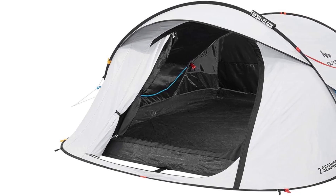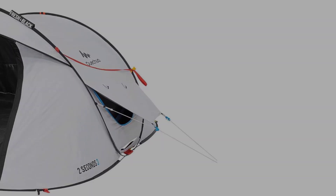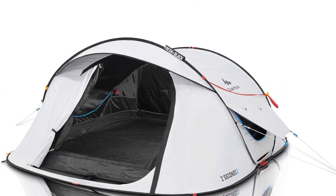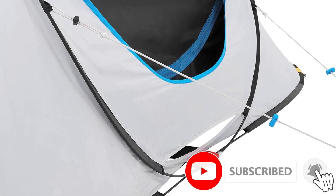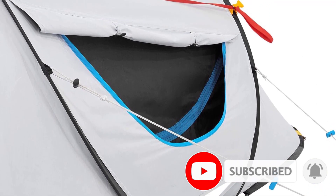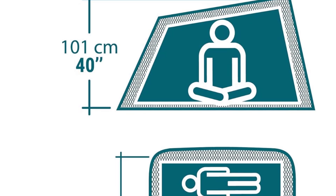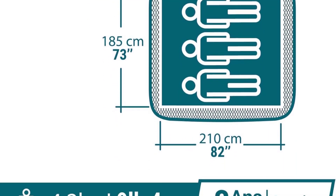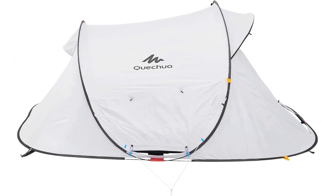This small tent can withstand tropical rain and winds up to 30 miles per hour, and a 2000-millimeter waterproof rating is great for the class — it will stay bone dry in summer showers and downpours outside of monsoon season. It offers 48.5 square feet of space, enough for two campers, though the ceiling is quite low so it can feel a bit cramped. It weighs 8 pounds, but note the packed weight is 11.7 pounds and the carry case is circular with a diameter of 33.5 inches, so it's not the most compact package.